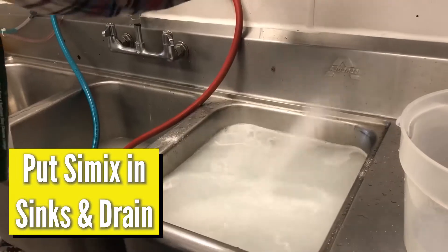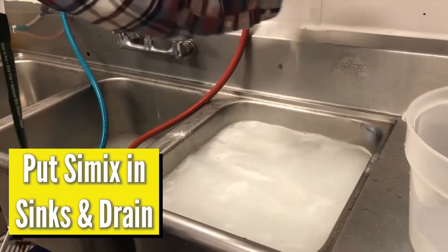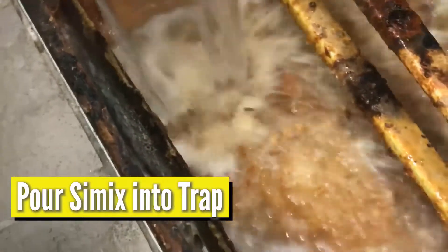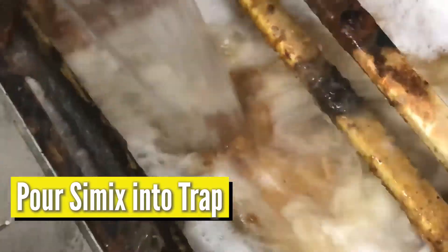Normally we recommend filling sinks with hot water and Cimex on a weekly basis to keep pipes flowing. But today we're showing you what happens if you just pour Cimex and hot water right into the trap.